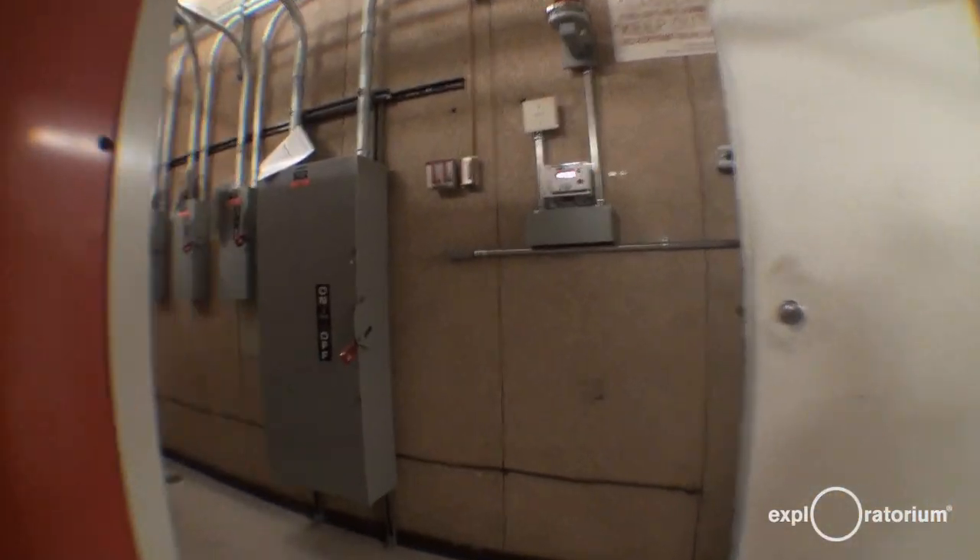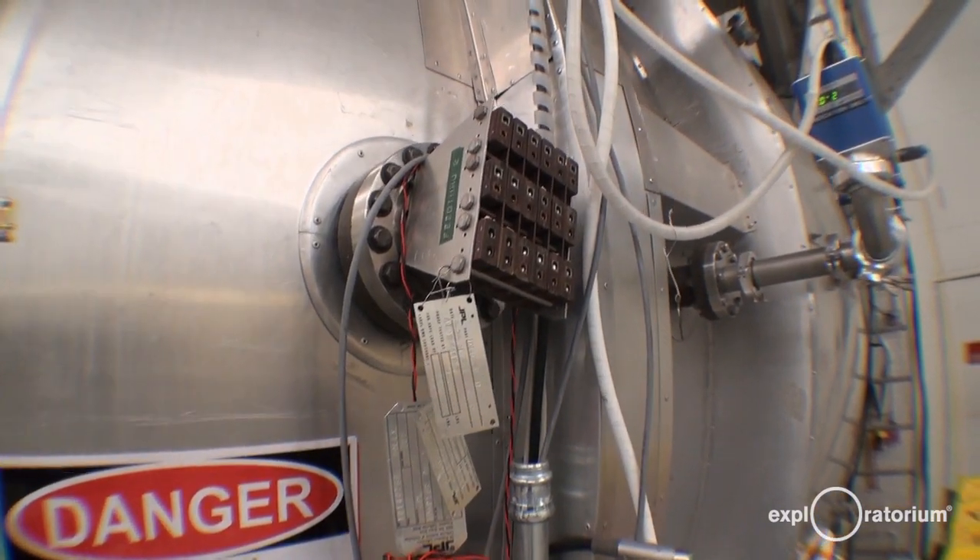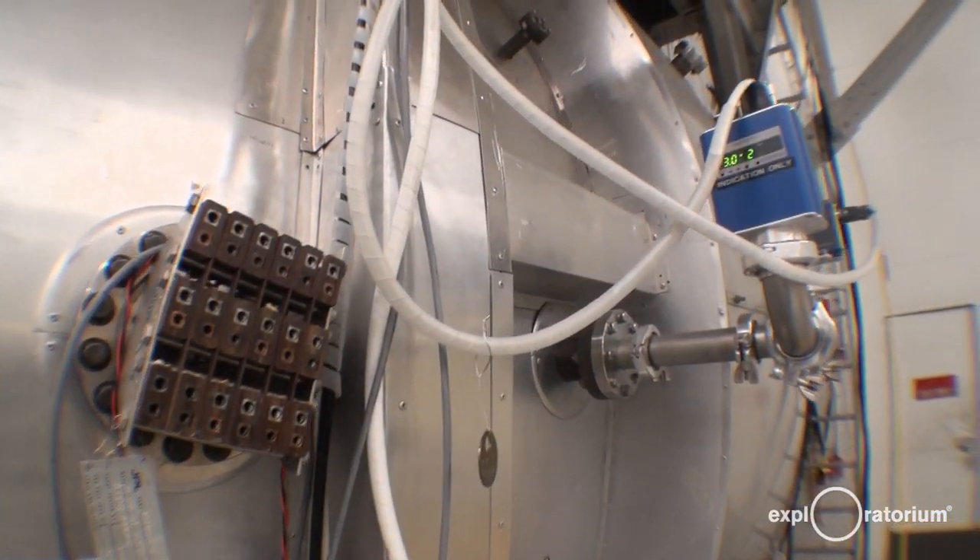What we do in this room is we test components and subsystems that eventually get integrated into being a full spacecraft.